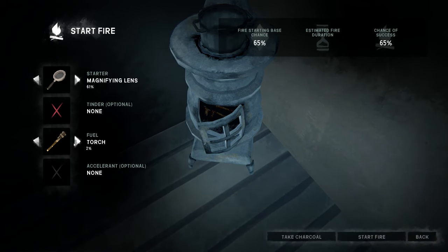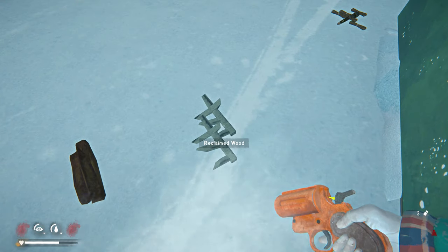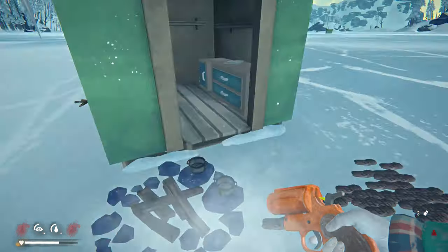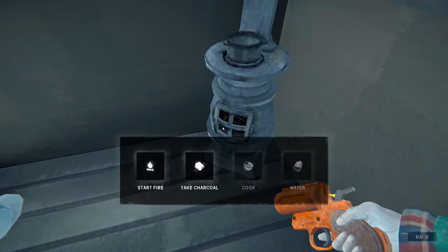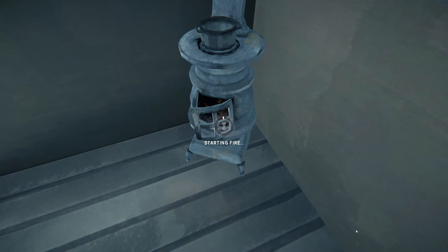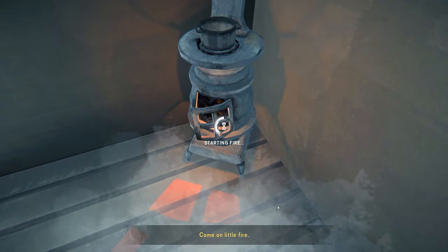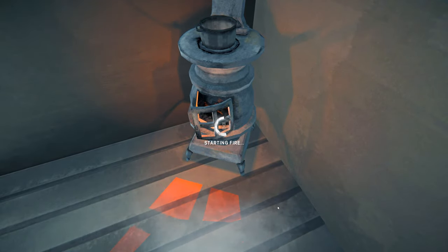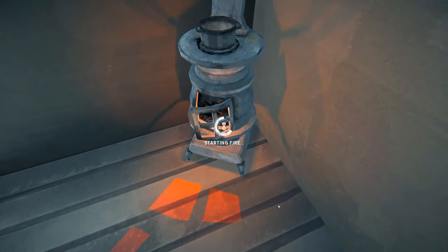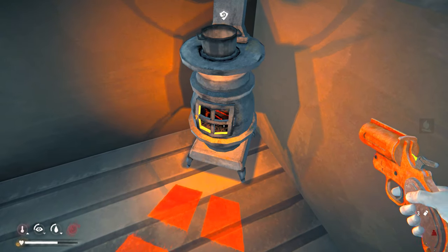Let's start this fire here. Sewing farmer! Grab a couple of pieces and get this started — cook most of it hopefully. I do like how it defaults to the magnifying glass so I don't accidentally strike a match. 2% torch — might as well just throw that in. A couple hours of burn time.